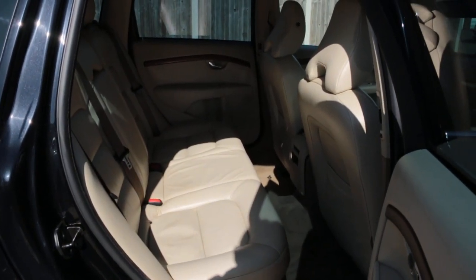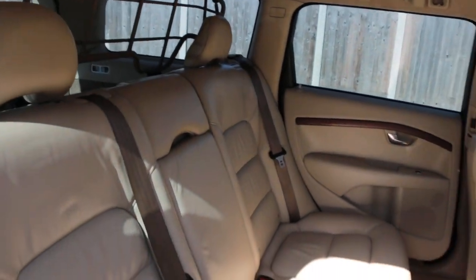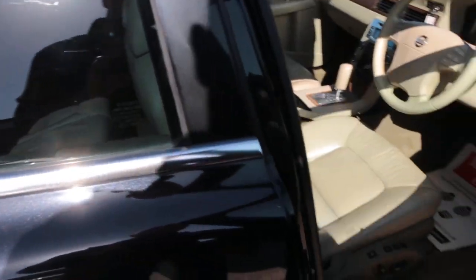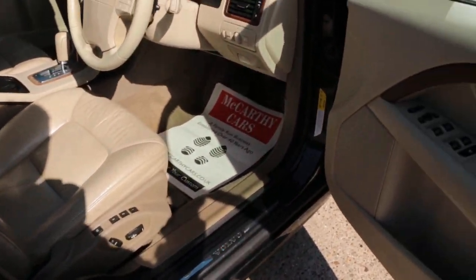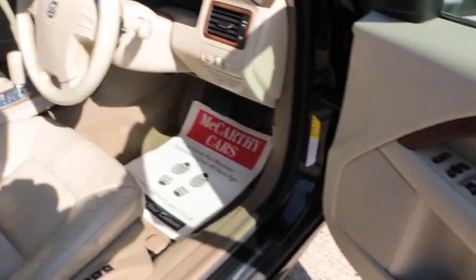Full leather interior, side and front airbags, isofix, full electric seat memory for three drivers, and electric folding mirrors.